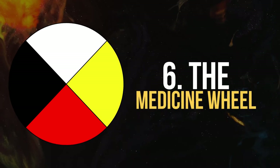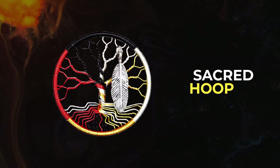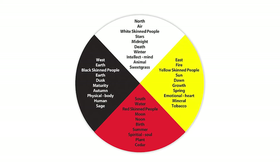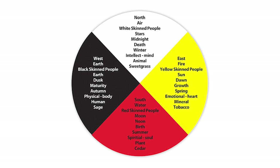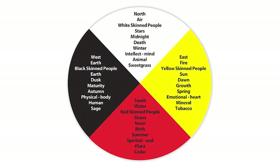Number 6. The Medicine Wheel. The Medicine Wheel is also known as the Sacred Hoop. It has been used by Native Americans for healing and protection. It has four directions within a circle that can represent elements of nature, seasons, stages of life, aspects of life, animals, and plants.